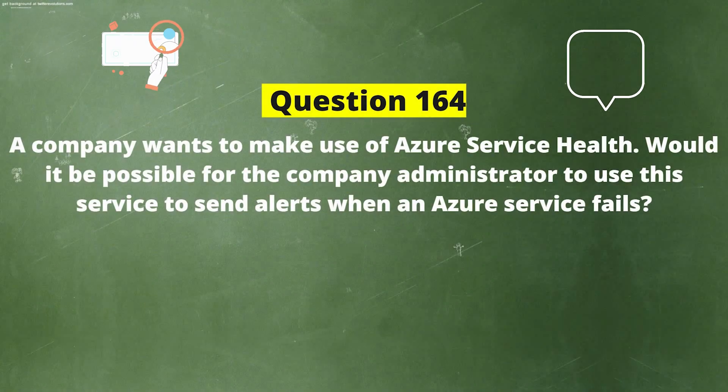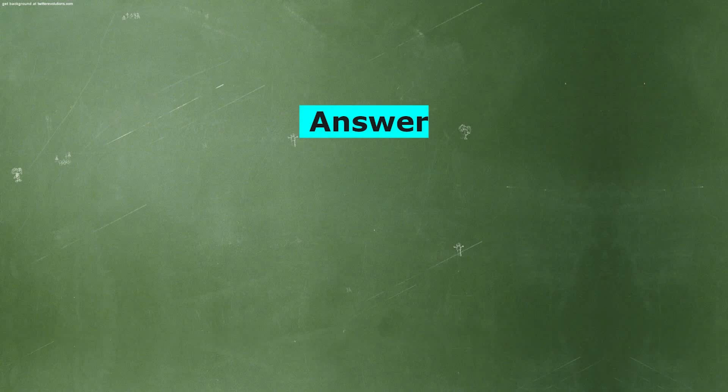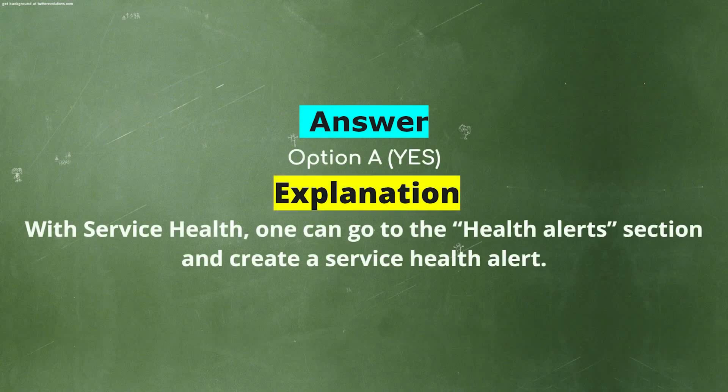A company wants to make use of Azure Service Health. Would it be possible for the company administrator to use this service to send alerts when an Azure service fails? Option A: Yes. Option B: No. The correct answer is Option A: Yes. Explanation: With Service Health, one can go to the Health Alerts section and create a Service Health Alert.